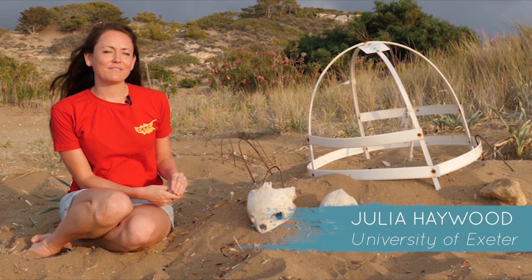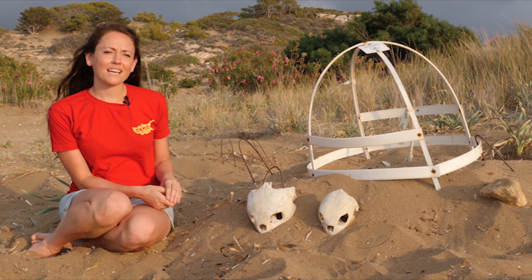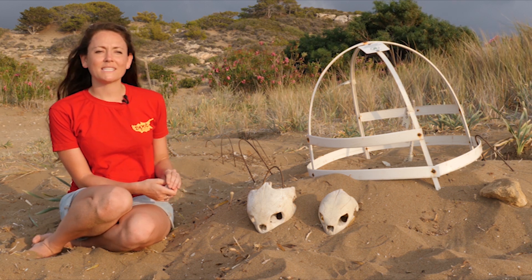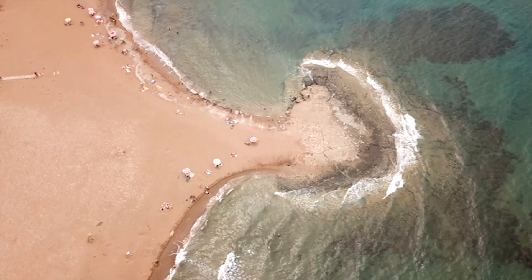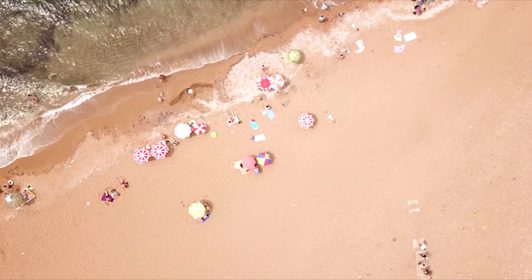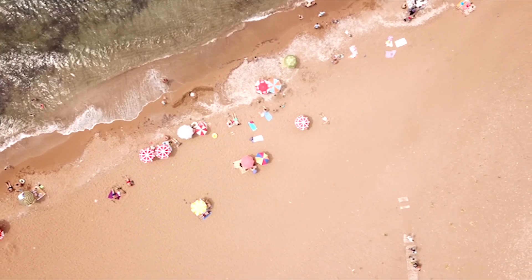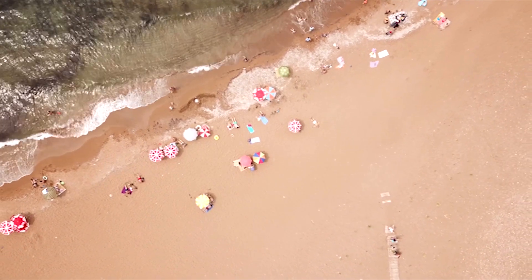I'm Julia Hayward and I'm a PhD researcher working for the University of Exeter. In a few hours, under the cover of darkness, female loggerheads will come to Alagadi beach in North Cyprus to lay their eggs. This is the same beach that many hatched from decades ago. Nesting beaches like Alagadi are well known and protected, but where these females spend the majority of their time remains a mystery.